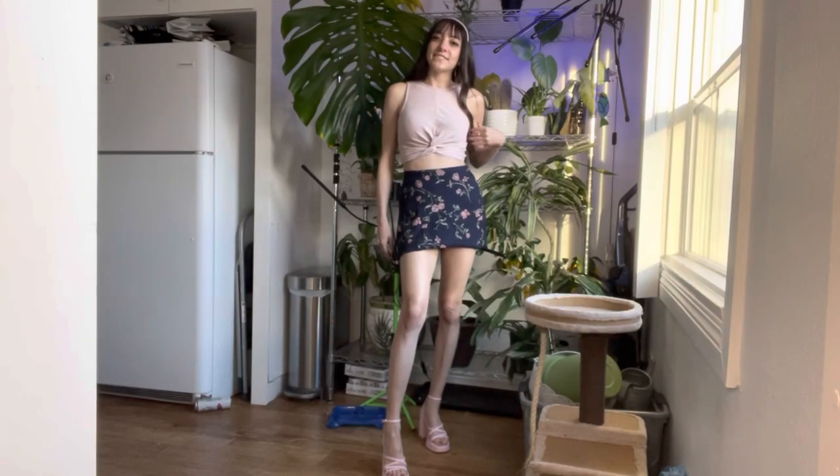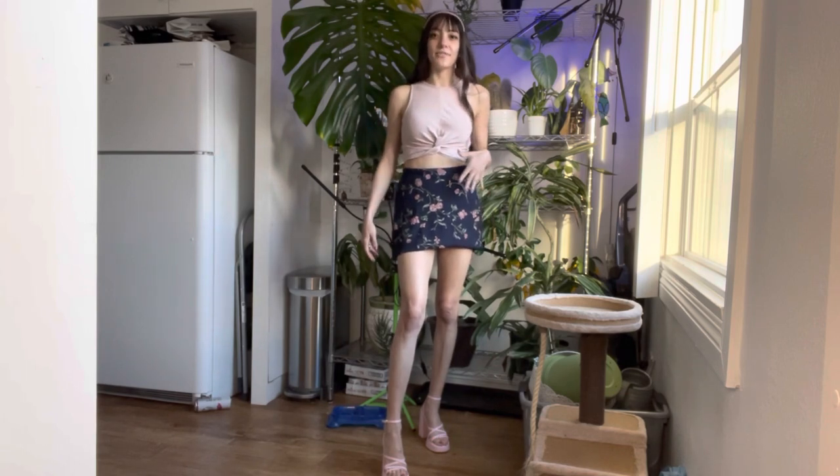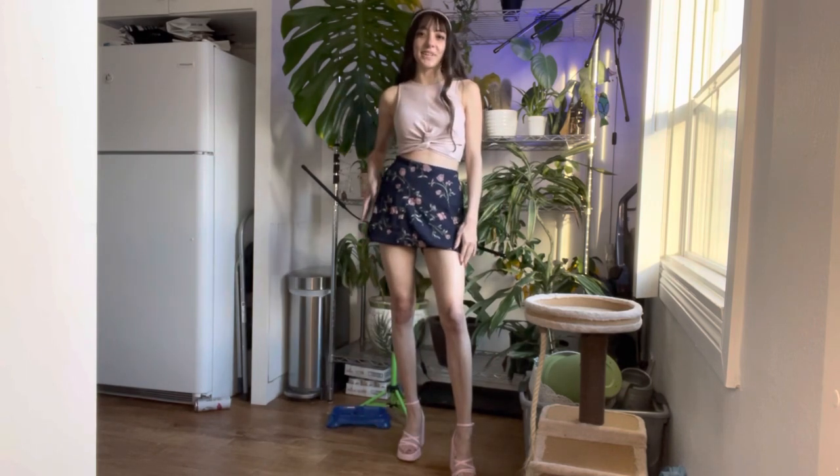I just changed the top — I wanted to see how it would look with other tops. It's always fun to play around with different crop tops and different colors. I think this one's really cute too.